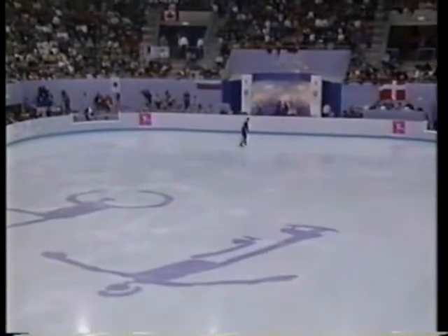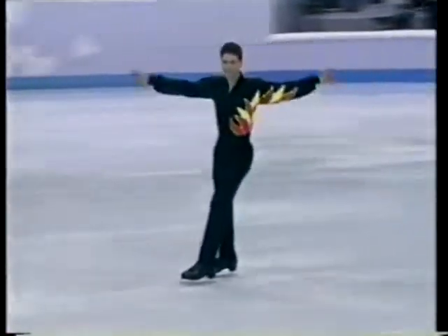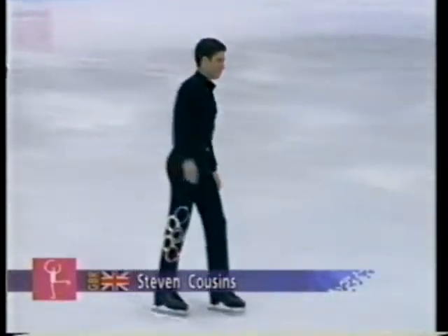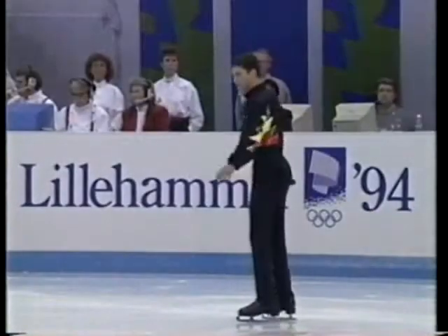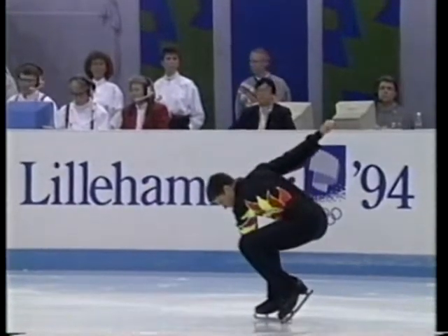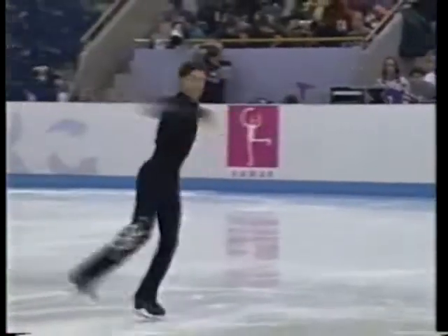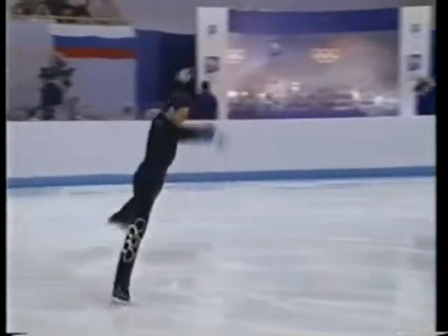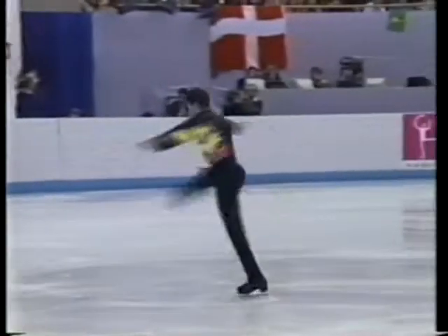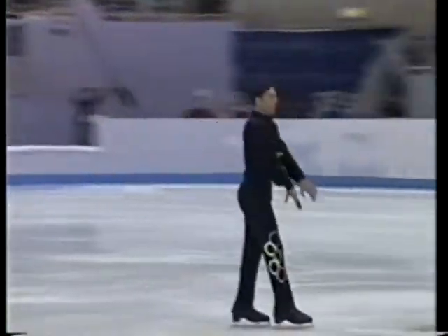I'm a little bit scared, but the fellow that has to deal with it most is from Great Britain, Stephen Cousins. Stephen's program is with an Olympic theme, choreographed to Vangelis music, Chariots of Fire. You'll see the Olympic rings on his pant leg and the flame up one side of his costume. He'll be representing all different sports, his interpretation throughout the program.